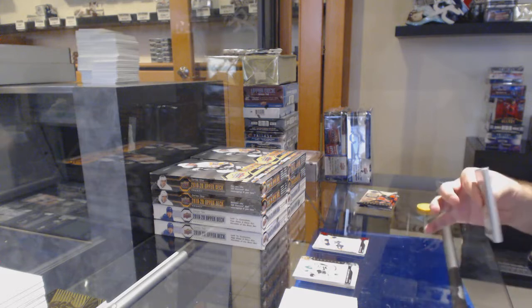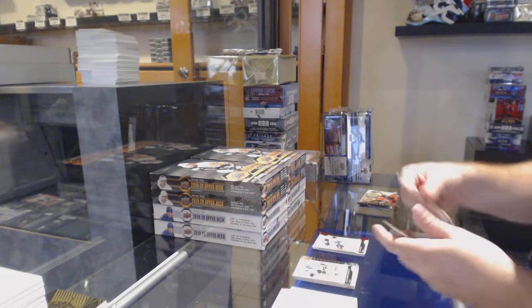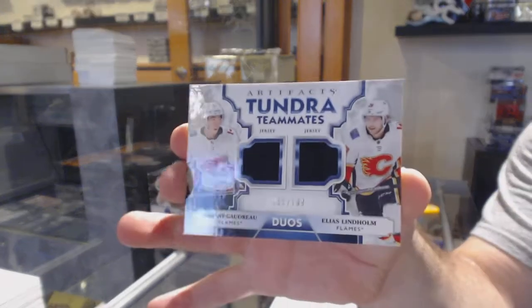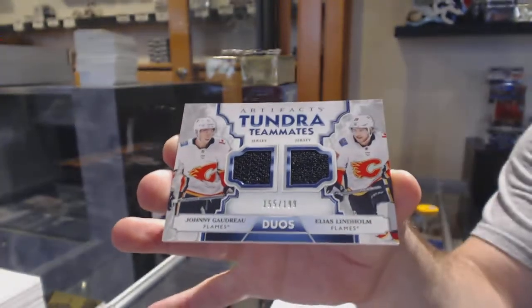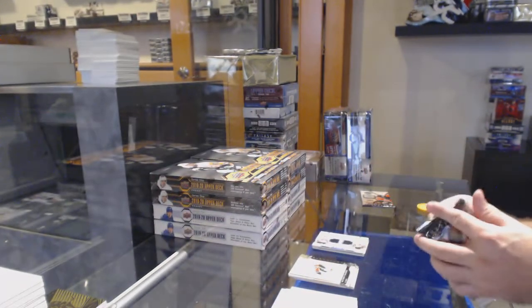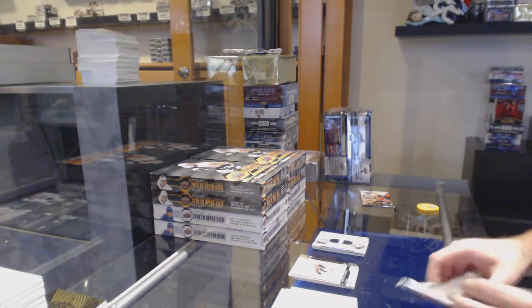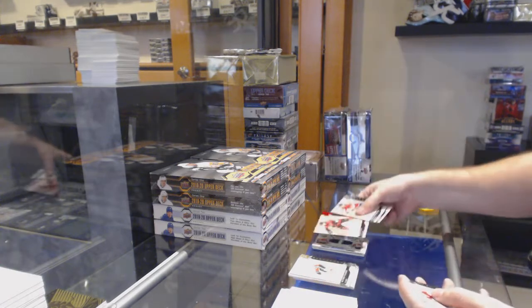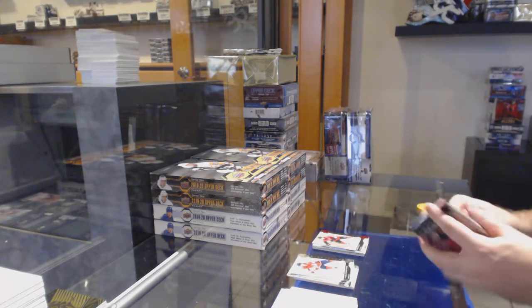I have a couple people interested in that black box double up. Tundra Teammates — Johnny Gaudreau and Elias Lindholm for the Calgary Flames. Do I have anyone else interested in that black double up? Just so I know — if I can get three or four, I'll happily post one. $3.99 Bobby Ryan for the Ottawa Senators.